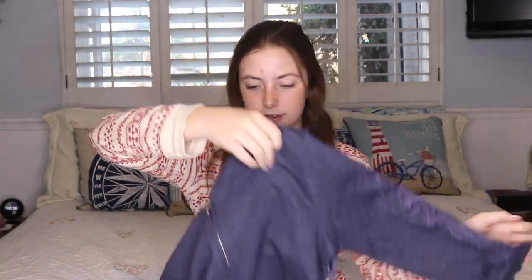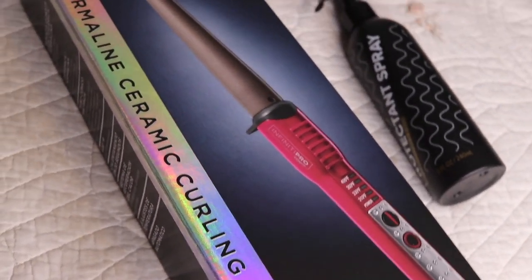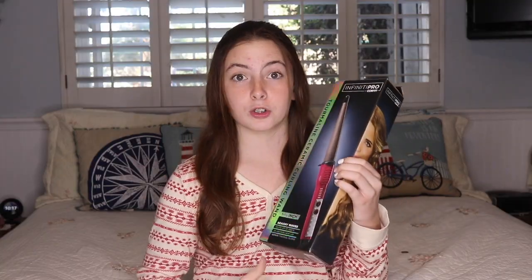Next, from my cousin he got me this really pretty blue jacket that has this cool lace. It's super cute, so thank you so much for this jacket. Next I have this really nice curling wand and it works super good, and then just like a heat protectant to go with it.